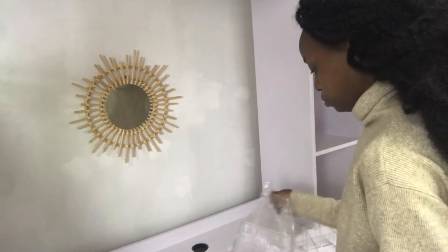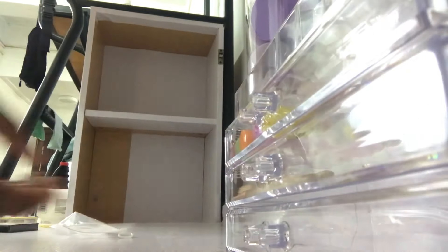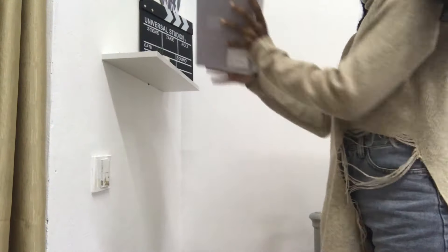Okay guys, I just finished making those shoeboxes — that's how the shoeboxes are looking. Right now I'm going to start putting some stuff in this area. This is going to be like my cosmetics area, and I'm going to start putting my stuff in my shoeboxes.